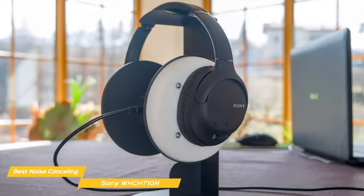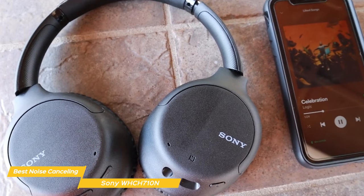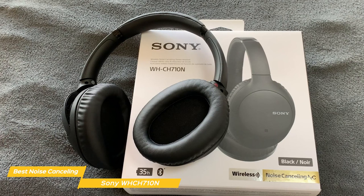So you can enjoy your music without any outside interference, which is perfect if you're working from home or traveling. The sound quality is also amazing especially for the price, thanks to the 30mm drivers. The bass is punchy and the mids and highs are clear and well balanced. You won't get the same level of detail as more expensive headphones, but you won't be disappointed either.